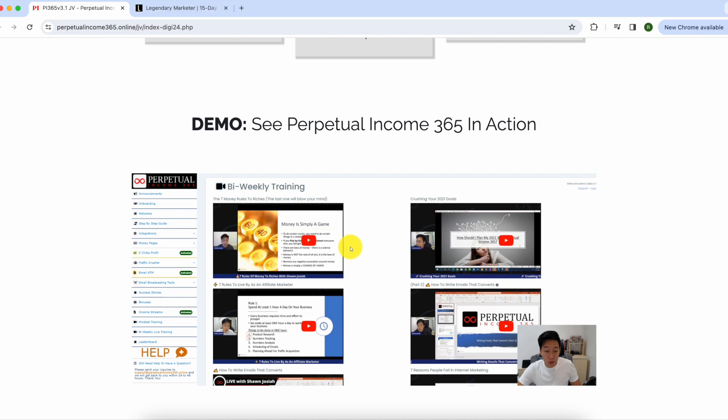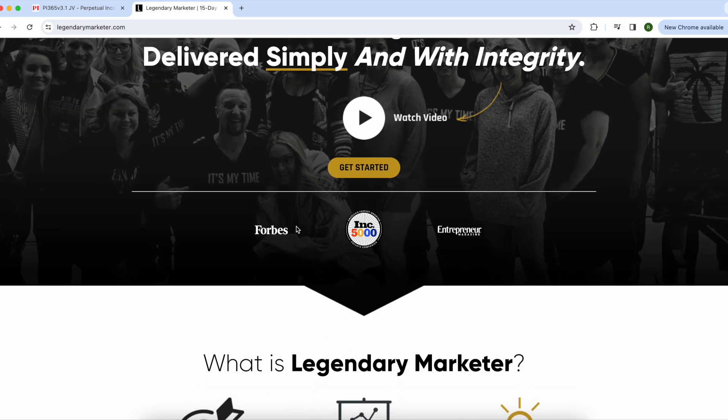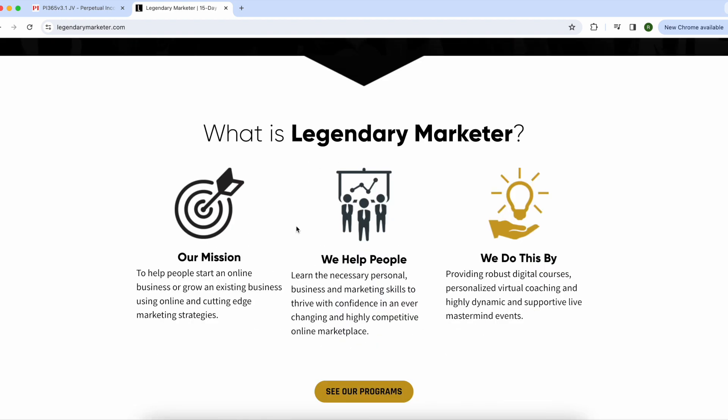If you're looking for more of a human touch — like you want to learn affiliate marketing but want access to a coach or expert who can guide you — then a program called Legendary Marketer and their 15-day challenge might actually be the better option for you. You can click that link and watch it.